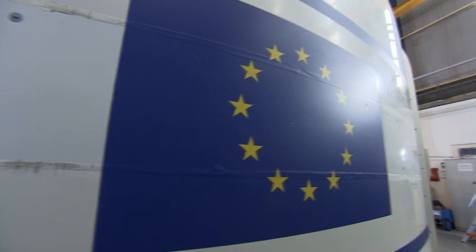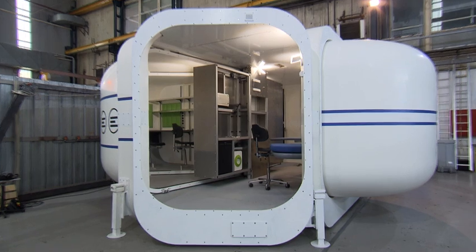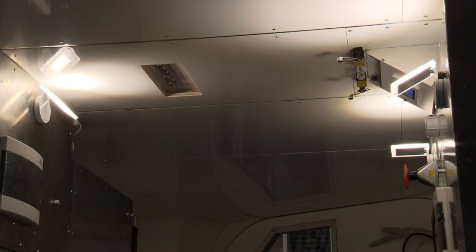Liquifer was mainly concerned with the design and development of the exterior hull, as well as the interior furnishing — for example, the beds for the crew quarters, the workstation for two people — and they also chose the materials for the interior.